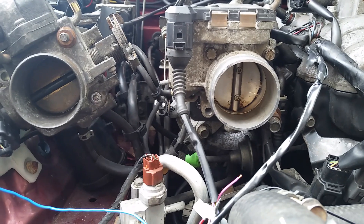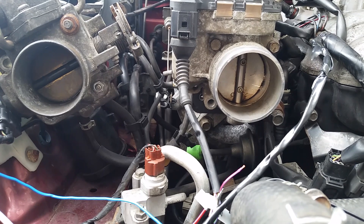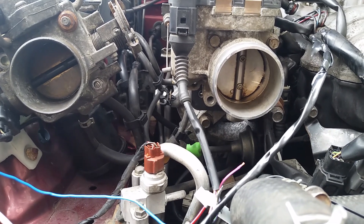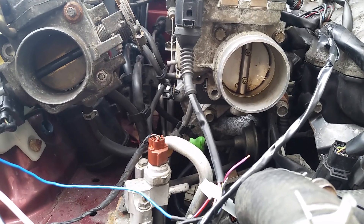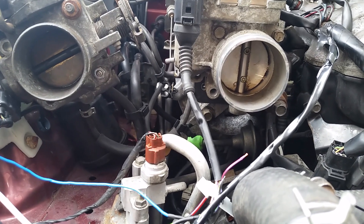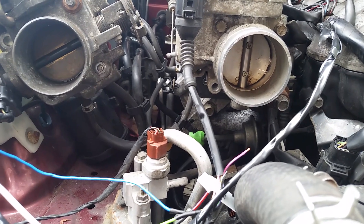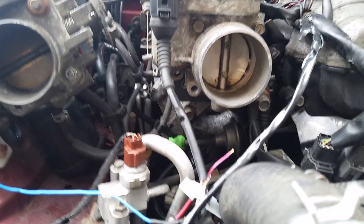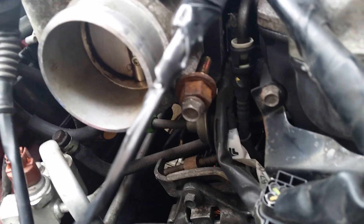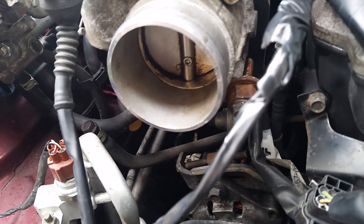This is a Passat 1.8 turbo throttle body, the one from around 1995 to 2000. They were used on a zillion different Volkswagens. You can see that it's very close in size to the Miata diameter. Two holes actually line up pretty nicely. The fourth hole doesn't align at all, and for the third hole we opened it up a little bit and have a bolt pressing it against — and it all aligns pretty nicely.